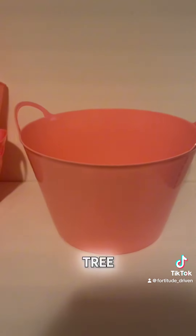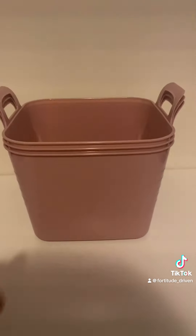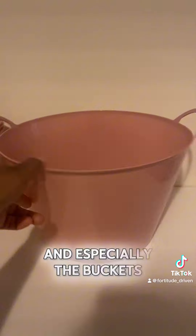You can get most of these containers at the Dollar Tree, Family Dollar, and Michaels. Different sizes, different colors, and especially the buckets.